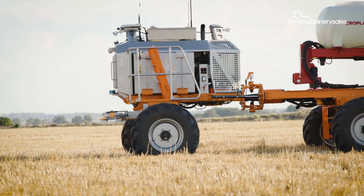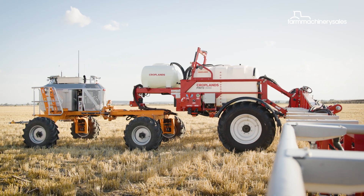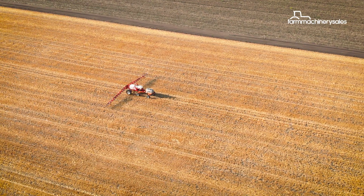But the biggest benefit, of course, is not needing a driver. Once a paddock is mapped, the little Robot Ready Pinto — pulled today by a SwarmBot tractor — will run around taking care of spraying while you handle the important work of running your farm.